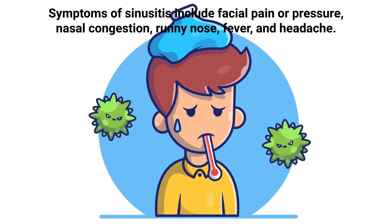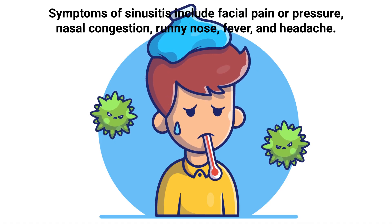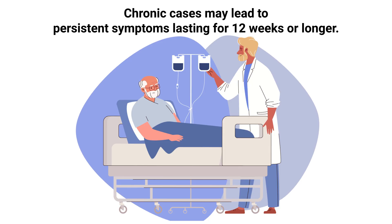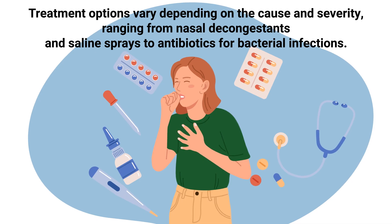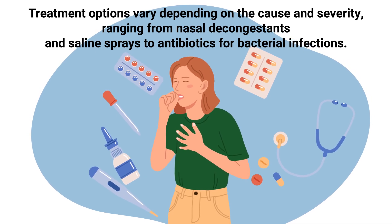Symptoms of sinusitis include facial pain or pressure, nasal congestion, runny nose, fever, and headache. Chronic cases may lead to persistent symptoms lasting for 12 weeks or longer. Treatment options vary depending on the cause and severity, ranging from nasal decongestants and saline sprays to antibiotics for bacterial infections.